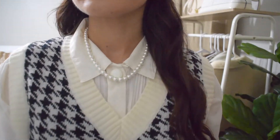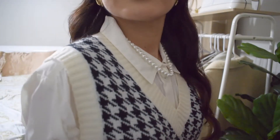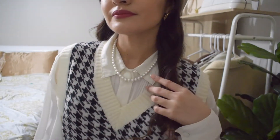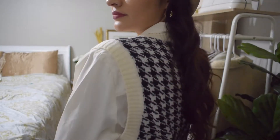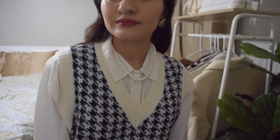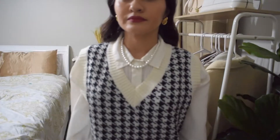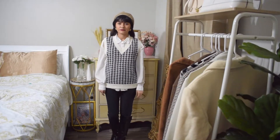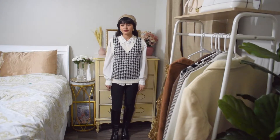For this preppy look I kept the white necklace and the vintage gold earrings. I added this beige beret as well as this black and white houndstooth sweater vest and a long white sleeve. I kept the black pants from before and the black knee-high boots.